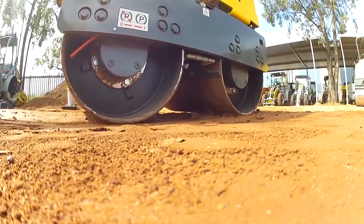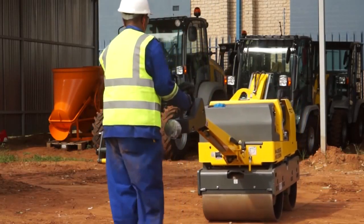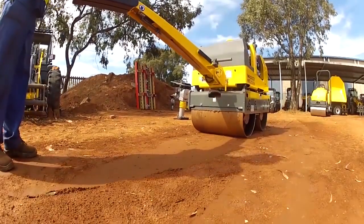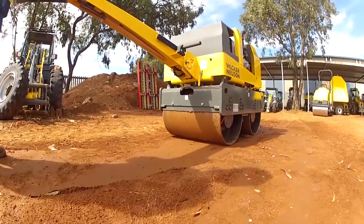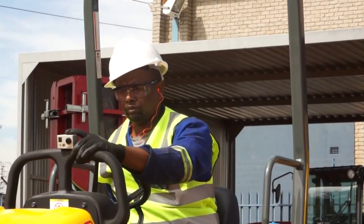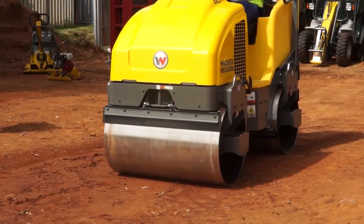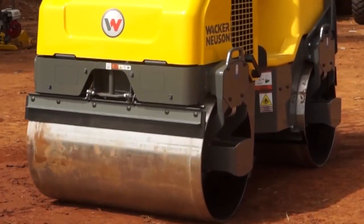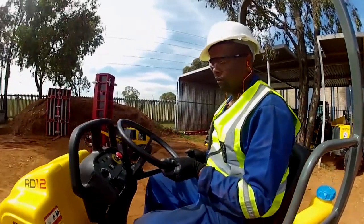The Wacker Neuson roller range is complemented by our pedestrian rollers in the 65cm size class. They are available in both petrol and diesel, delivering 18kN of power in a fully hydrostatic model. Our bigger machines — the tandem ride-on rollers — start with our 1.2 ton petrol roller. We also have diesel available in 1.6 ton, as well as a 3 ton class RD27 which is 120cm wide.